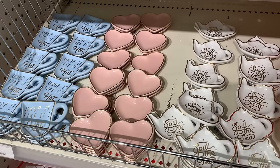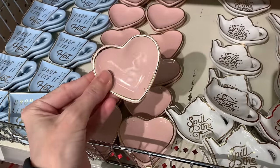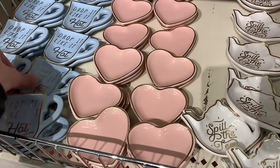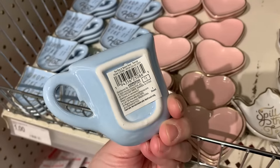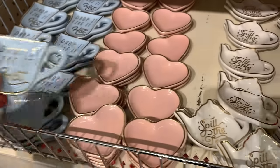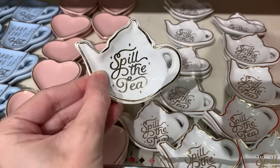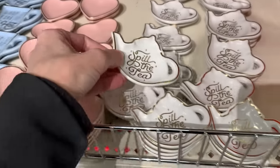Here's another tea-themed item — small ceramic teabag rests or teaspoon rests. You could also probably use them as little trinket dishes, maybe to hold earrings or a ring. There are three styles: a cute little pink heart with gold trim, a blue mug that says 'drop it like it's hot,' and a white teapot-shaped one that says 'spill the tea.' These are all priced at a buck.